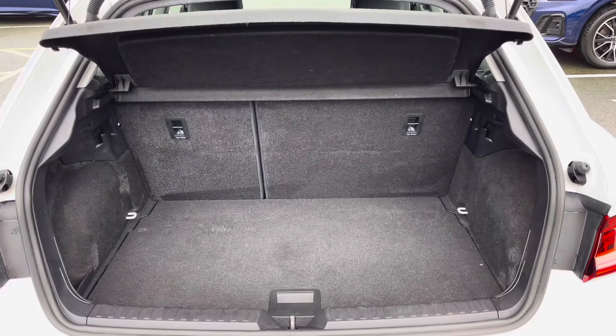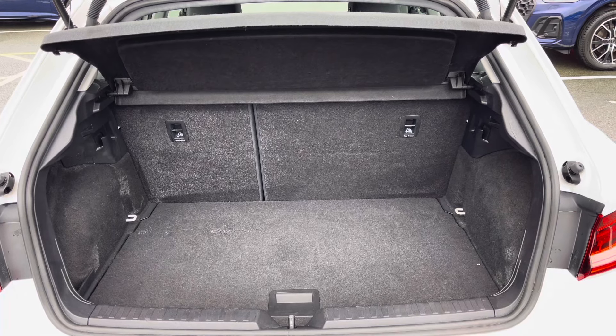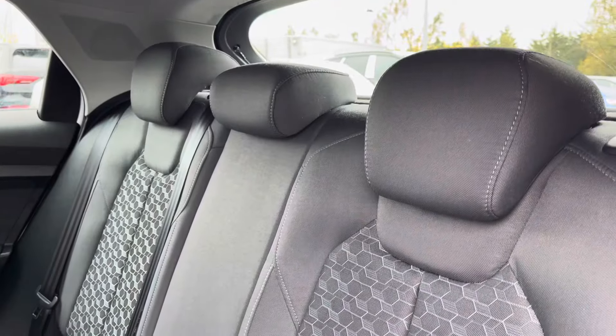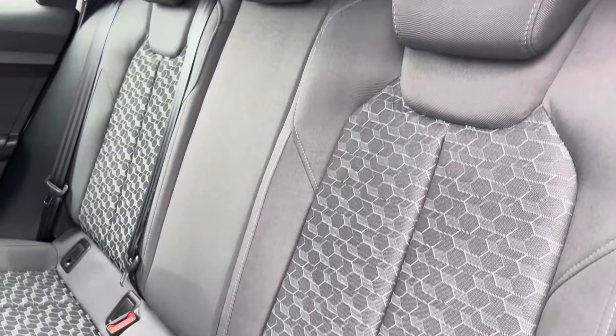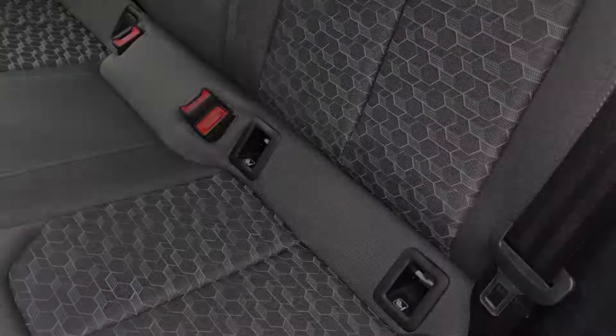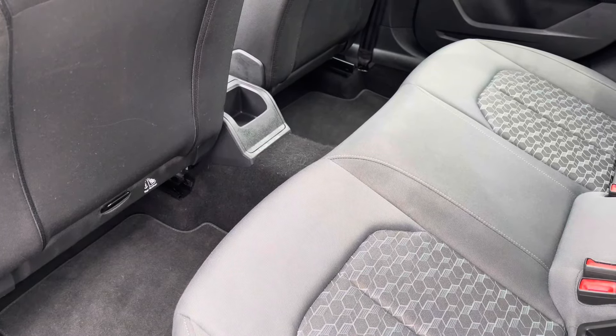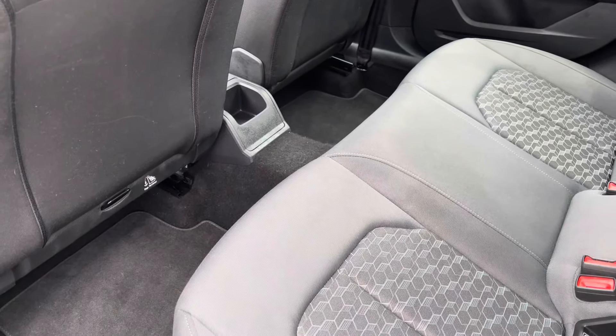Showing you the boot area — as you can see there is plenty of space for your every day-to-day needs. To the rear you have the stylish and comfortable cloth upholstery, the ISO-fix anchor point to easily install your child's car seat, and as we take a look around, plenty of head and leg space for both children and adults alike.